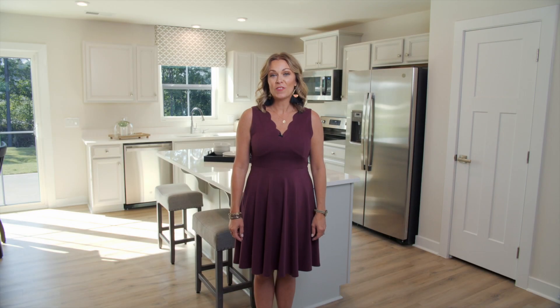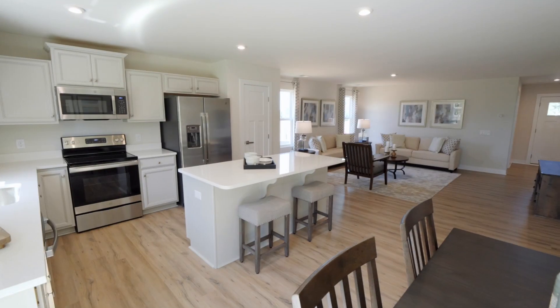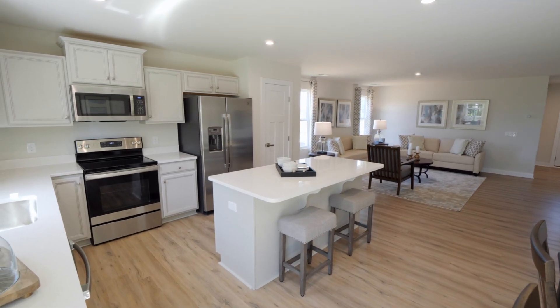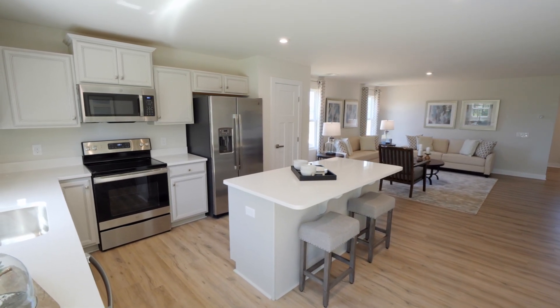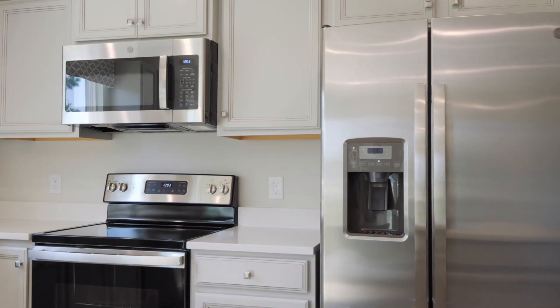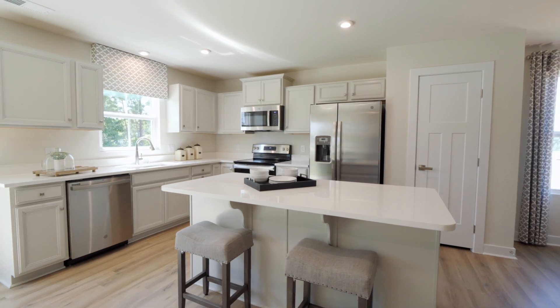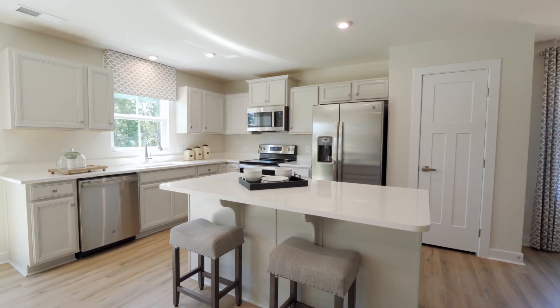Are you tired of your closed-off kitchen layout and your outdated features? We can fix that for you. A modern open kitchen with expansive island and included appliances means you'll enjoy hosting the holidays or having friends and family over. With energy-efficient appliances, you'll save money on utilities and, since it's all brand new, you can say goodbye to repairs and endless maintenance.